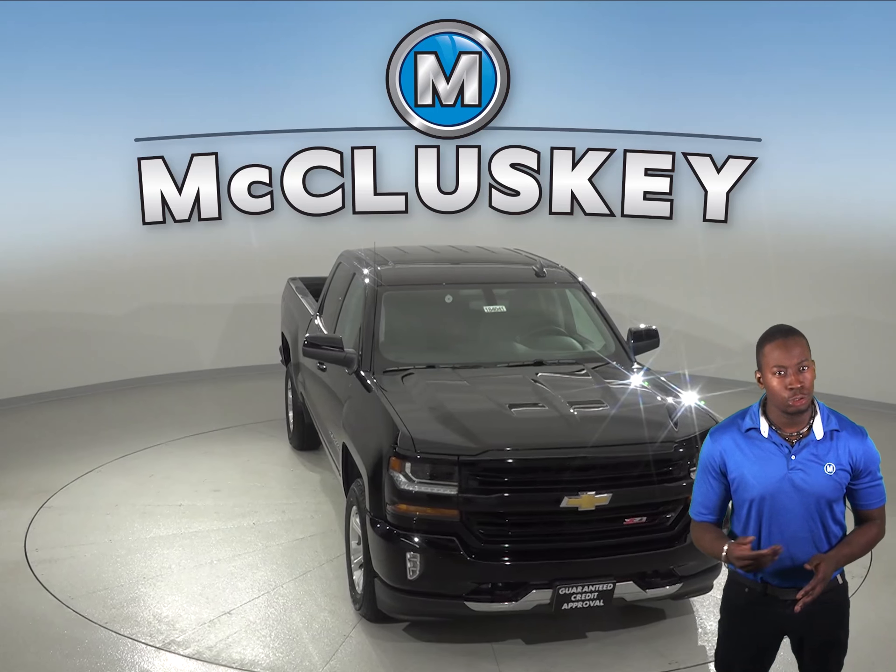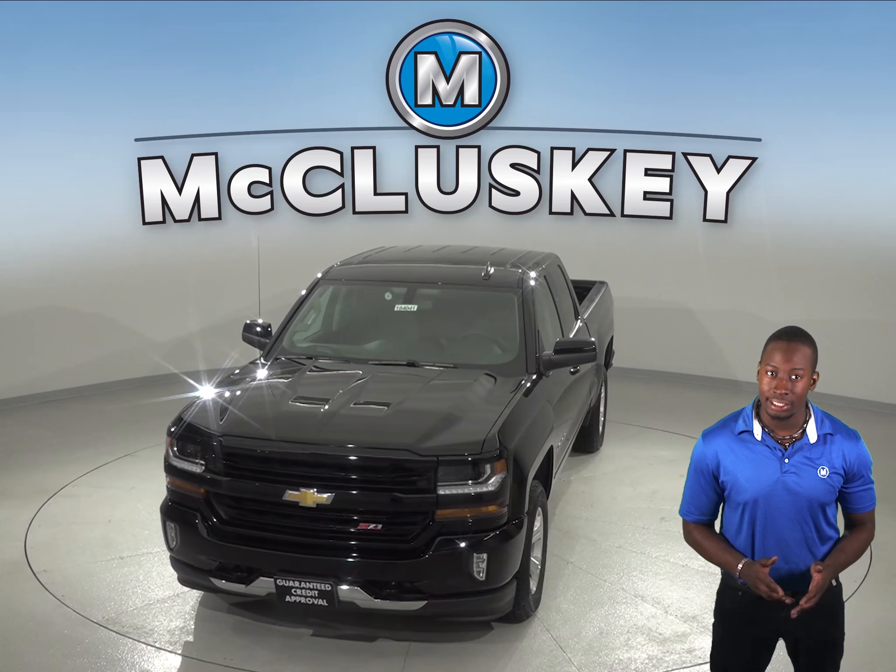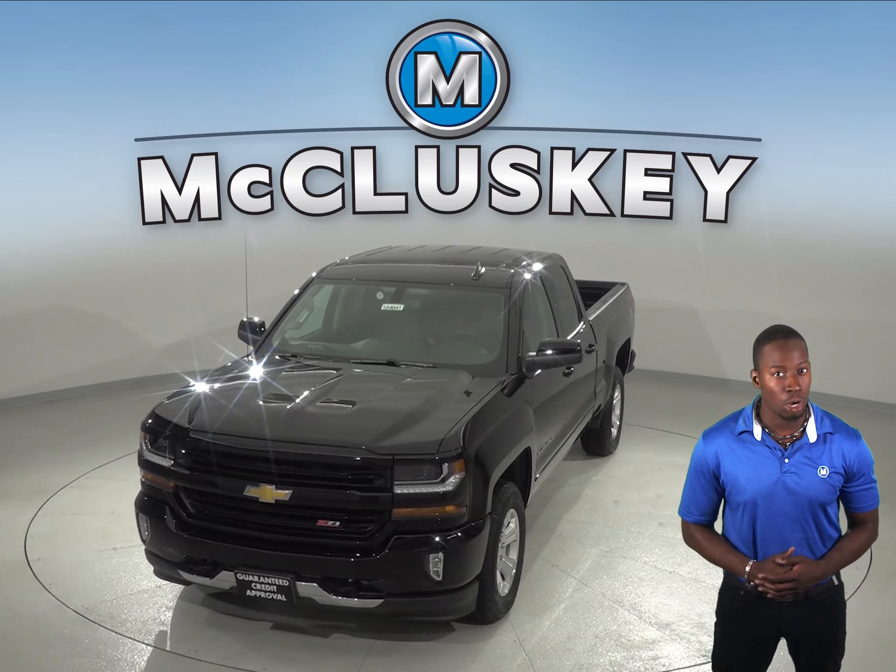When turning off the vehicle, drivers of the Chevrolet Silverado are reminded to check the back seat. The Ford F-150 doesn't offer a back seat reminder.